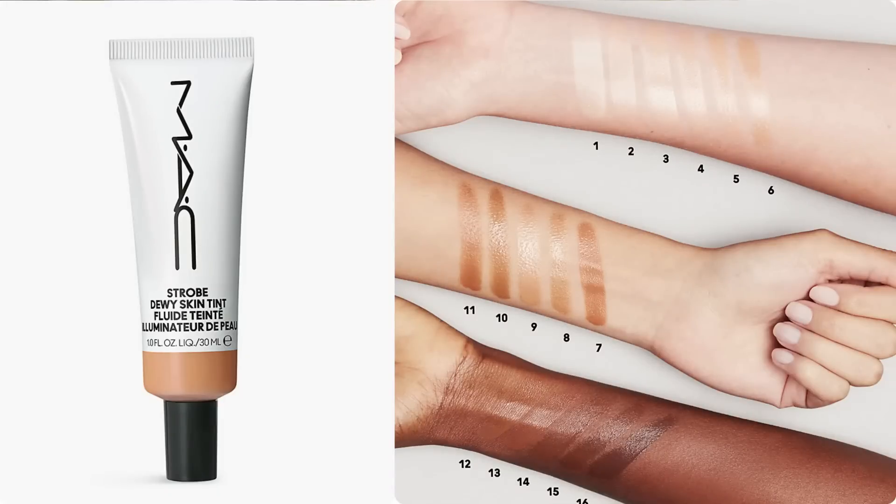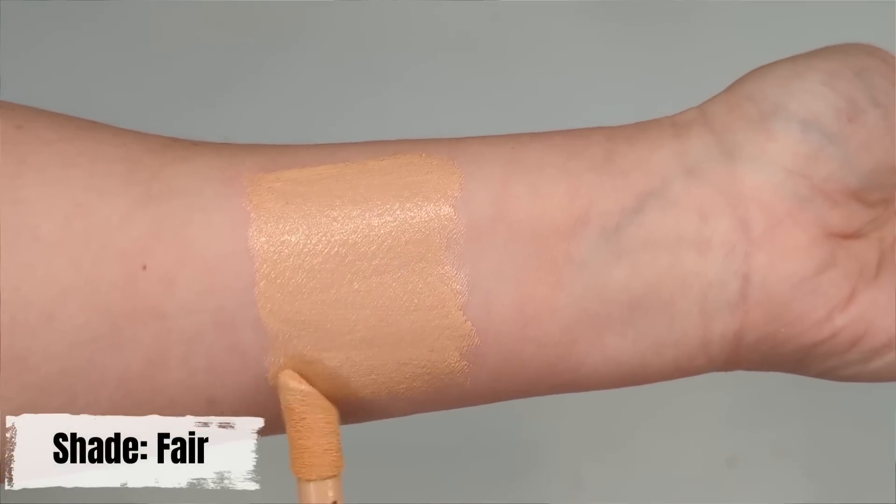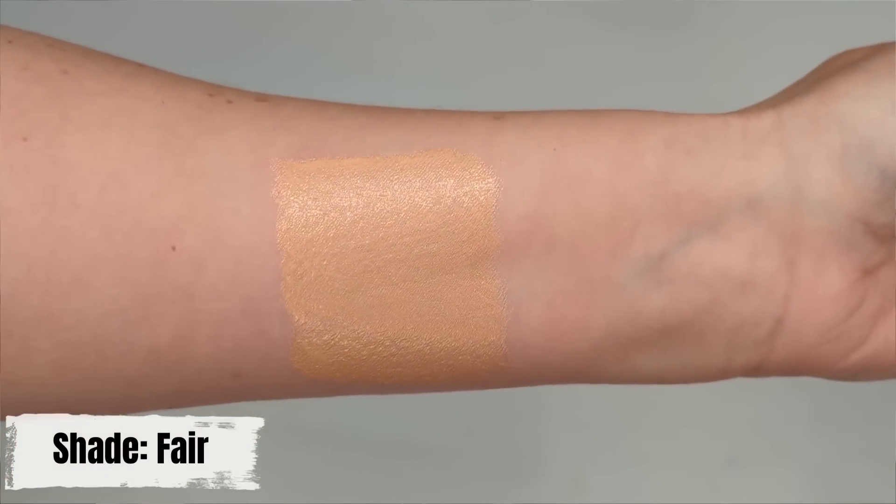Let's start with primer first. I saw the MAC Strobe Dewy Skin Tint over on Instagram. At first I thought it was a tinted moisturizer but when I saw the swatches it actually looks more like a glowy primer with just a touch of coverage, and it reminds me so much of the ELF Halo Glow Liquid Filter. The ELF also comes in a ton of different shades and they add a lot of glow to your skin.